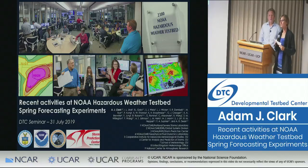It's my pleasure to introduce Dr. Adam Clark. He will be speaking to us today about recent activities at NOAA Hazardous Weather Test Spring Forecasting Experiments. Adam is a federal research meteorologist at NOAA's NSSL, and he's also an affiliate associate professor in the School of Meteorology at the University of Oklahoma. He is one of the lead planners and facilitators for the annual NOAA HWT, or Hazardous Weather Test Spring Forecast Experiment.